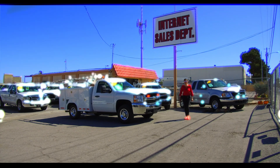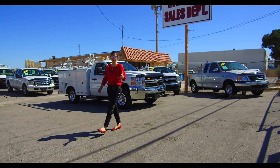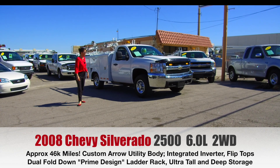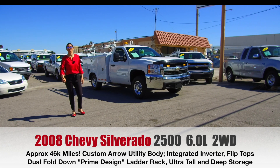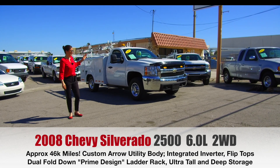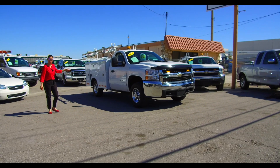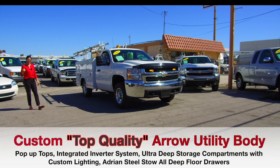Welcome to the YouTube channel for FleetTrucksUSA.com, and I'm proud to present today's latest arrival. This 2008 Chevy Silverado three-quarter ton utility truck has miles in the 40s. It features the 6.0 liter gas engine, known to be a true powerhouse that is durable, reliable, and inexpensive to keep on the road. It is two-wheel drive and features an aero custom utility body with extremely deep drawers made with very nice materials.